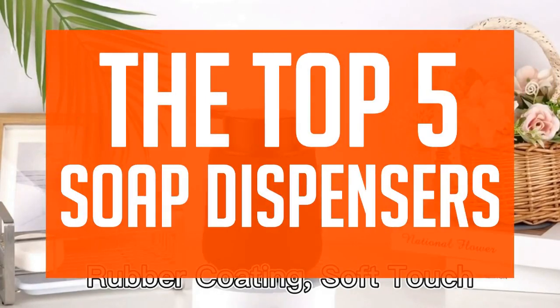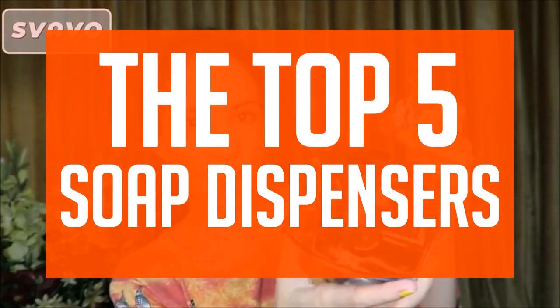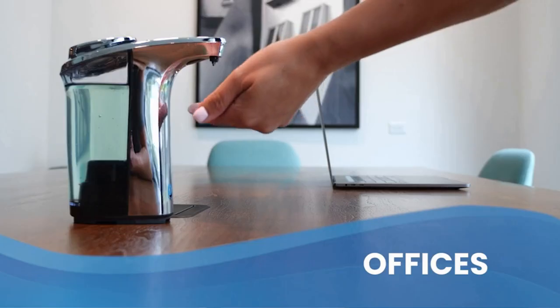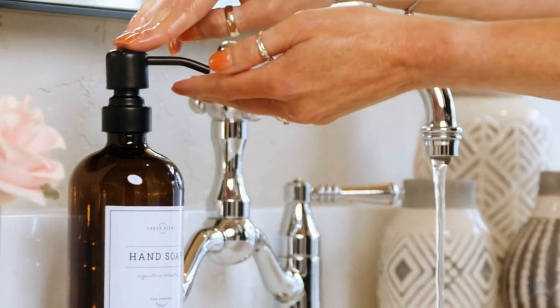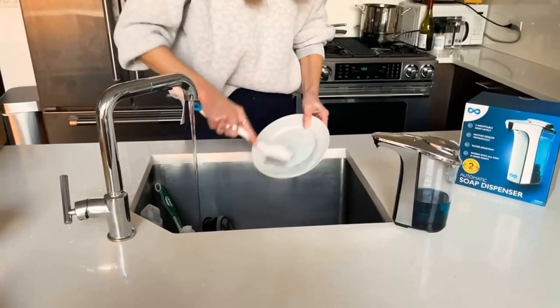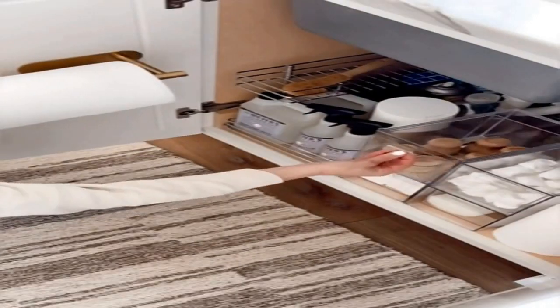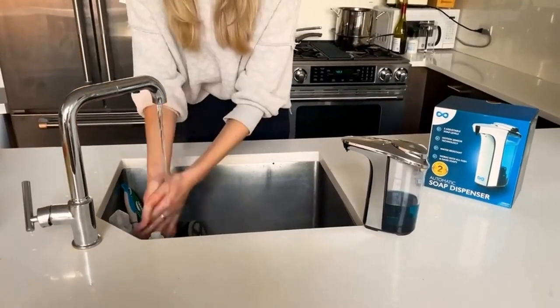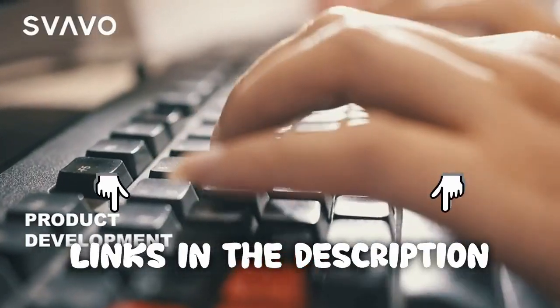Before you spend your hard-earned cash, make sure to do your research. In this video we're going to be covering the top 5 soap dispensers. We strive to give you the best recommendations in terms of price, performance, and intended use. The products featured in this video are not presented in any particular order, so be sure to watch to the end to find the one which is perfect for you. As always, the links to the most up-to-date prices are in the description.